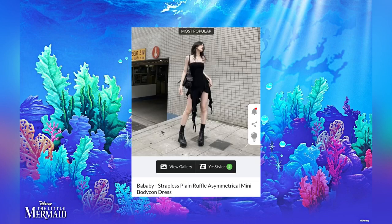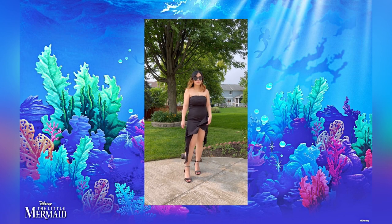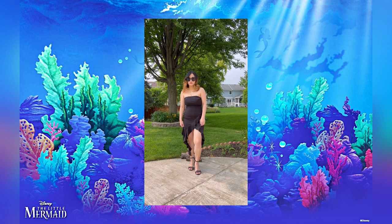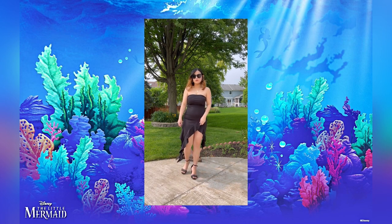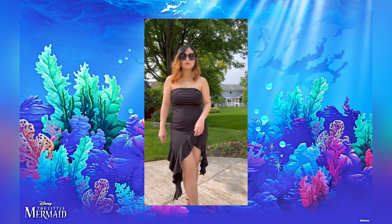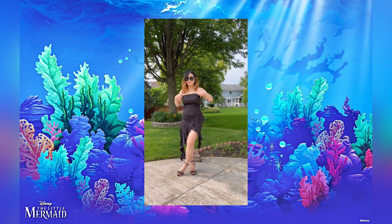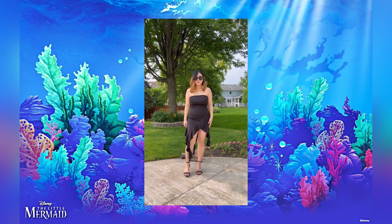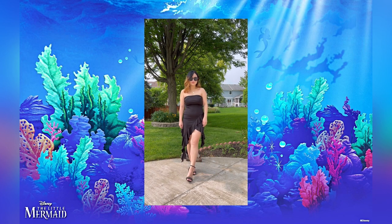Our last character is Ursula. When I first saw this dress I thought it was the perfect Ursula dress — she is very mythic, mystical, and unique. That flowy detail on the bottom just feels like Ursula's tentacles. To make the look more edgy, I paired it with cool-looking sunglasses and black sandals to make it a little more dressy. Her style is edgy and unique, and this outfit is the perfect representation of that.